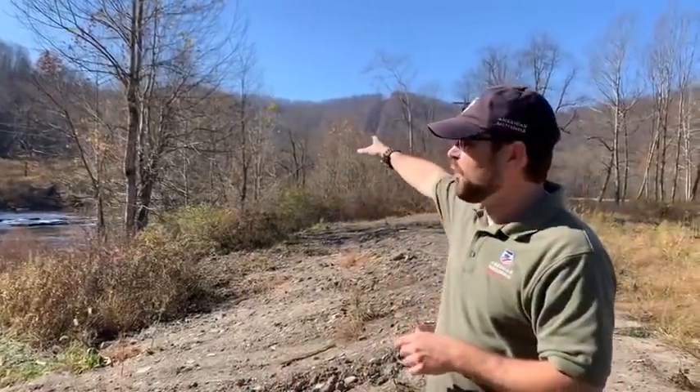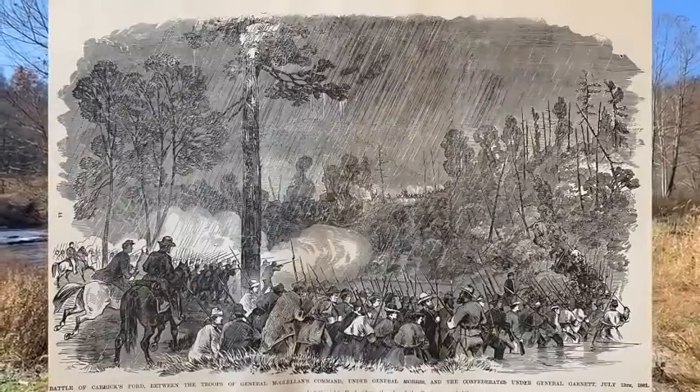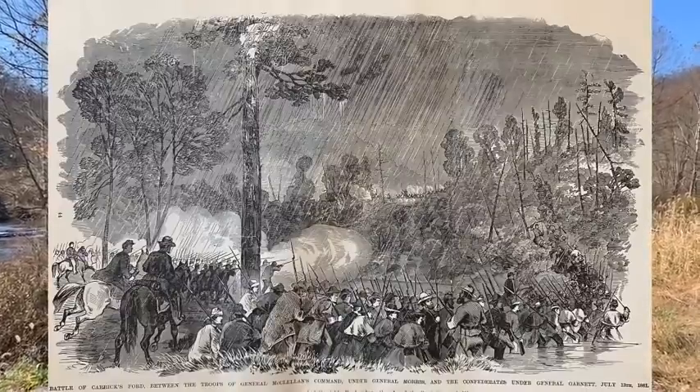He'll cross at another Corricks Ford because we're actually standing on the Corrick property where two fords were. He has to cross over the river and then back towards where we're standing — a zigzag approach coming down this Shaver's Fork of the Cheat River. Garnett is being slowed down by the mountainous terrain and rains. He has a wagon train behind him; they're starting to throw furniture off the side and abandon wagons. And Garnett is seeing that the federal forces pursuing him, mainly headed by Captain Henry Benham, a West Point graduate of the class of 1837, are in hot pursuit.